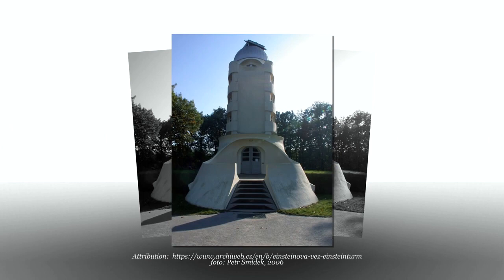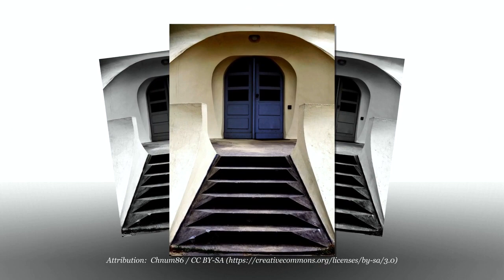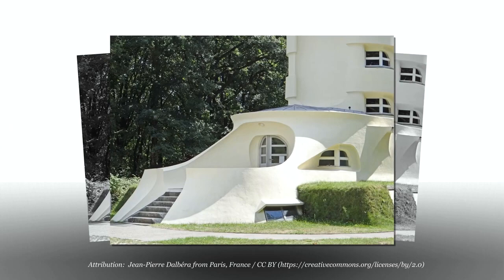While the scientific requirements of the observatory required a separate foundation for the telescope, the architect had a free hand in designing the architectural shell. He gave the outer facade an organic form with the curves of expressionism and Art Nouveau.